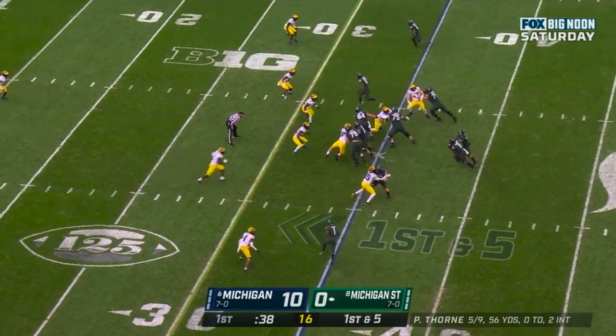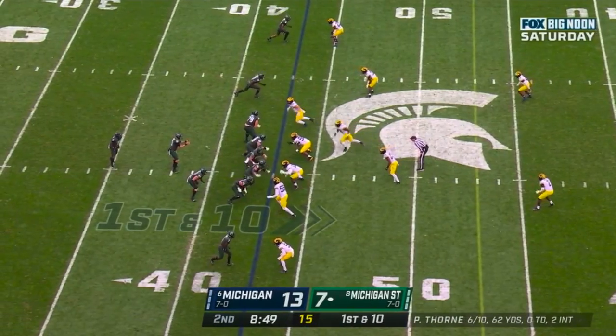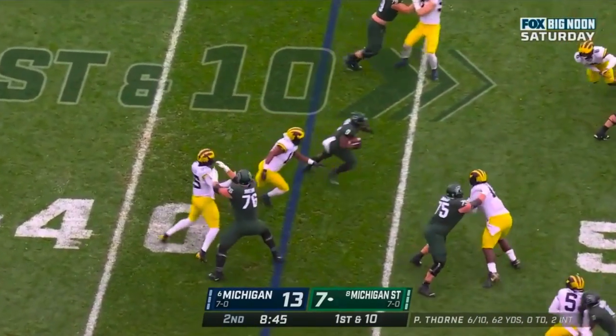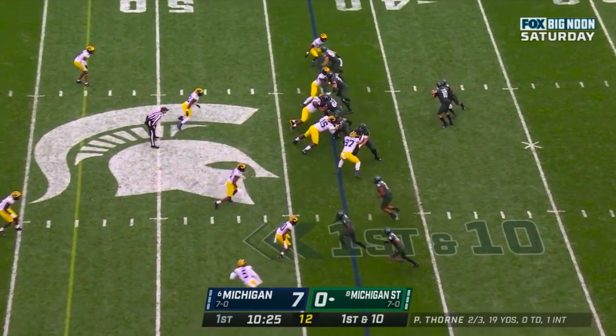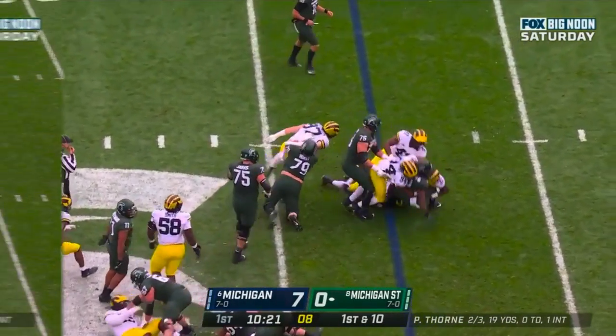Schematically, Michigan State doesn't do anything too fancy in the run game. They run a pretty straightforward zone rushing attack that sits somewhere in between a 1-back pro style and a 2-back spread offense, where the 2nd back is really going to be a tight end playing an H-back kind of role. Early in the Michigan game, they tried to run the ball straight up this way without a lot of success, and we'll see what that looked like on this play.